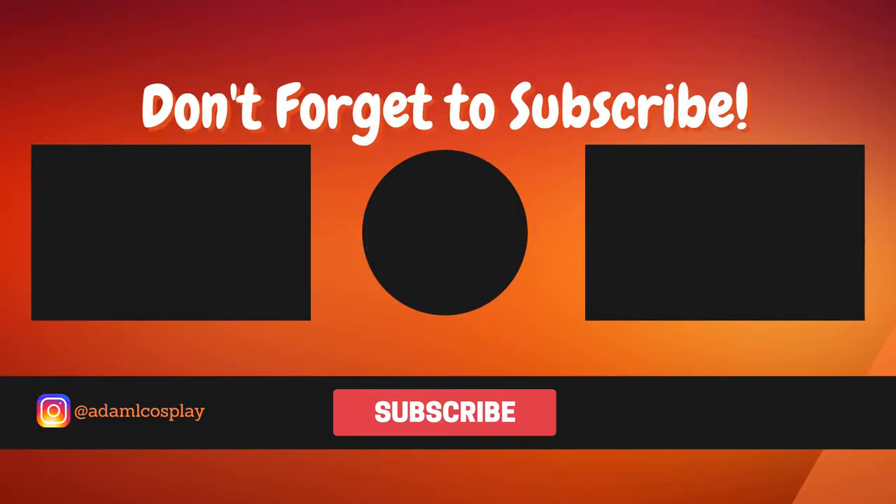Hey everyone, if you liked that video, please remember to subscribe and click that notification bell down below so you can keep up to date with all my content. If you want to see what I do outside of YouTube, you can follow me on Instagram at AdamLCosplay. Thank you all for watching, and I'll see you next time.